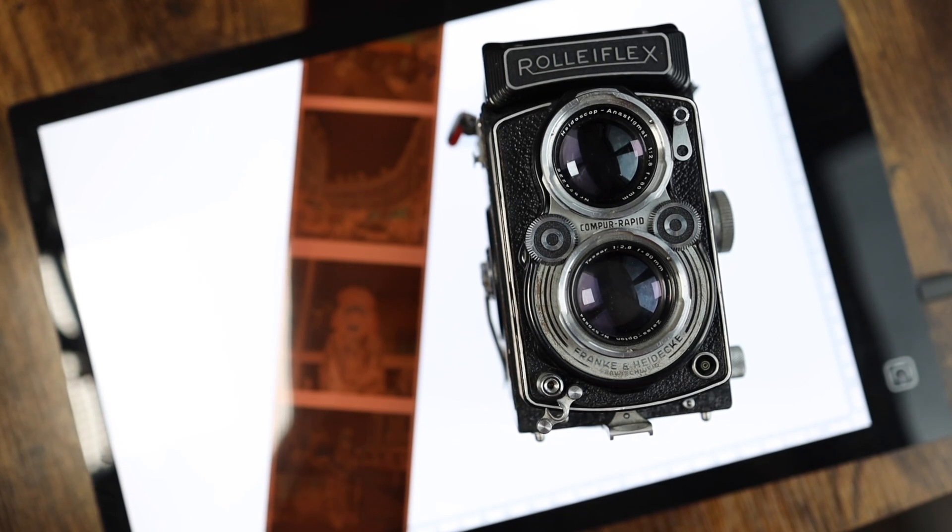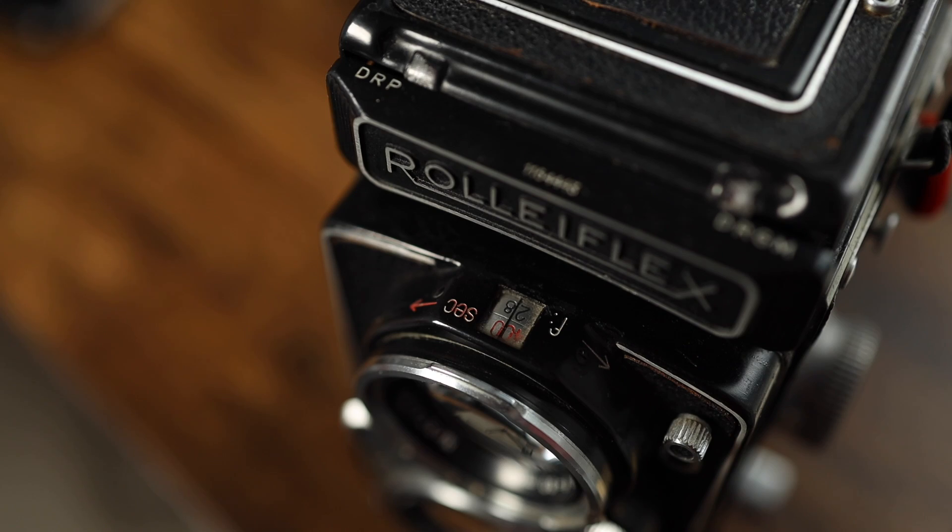Another thing to point out about these cameras is that typically they're very lightweight and also very quiet. This isn't an exact rule because some TLRs are actually quite heavy, but for the most part, a lot of the more antique ones like this are going to be really light. You can wear one around your neck for a very long time and it's not really going to bother you. When it comes to traveling, it's not going to be such a burden compared to some other medium format cameras. It's not too heavy and it's not too light — just somewhere right in the middle.